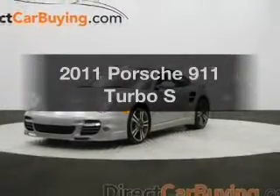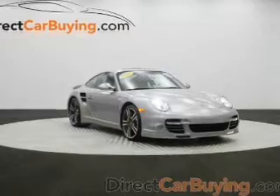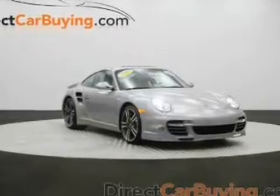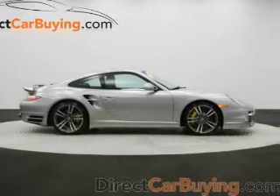Check out this 2011 Porsche 911. If you're looking for an automobile with great attributes, look no further. The powertrain includes all-wheel drive with a solid six-cylinder engine driven by an automatic transmission.